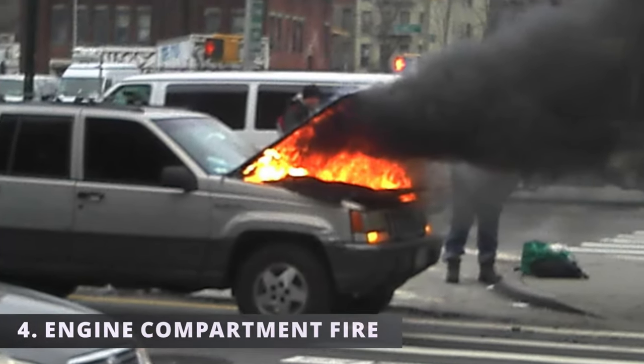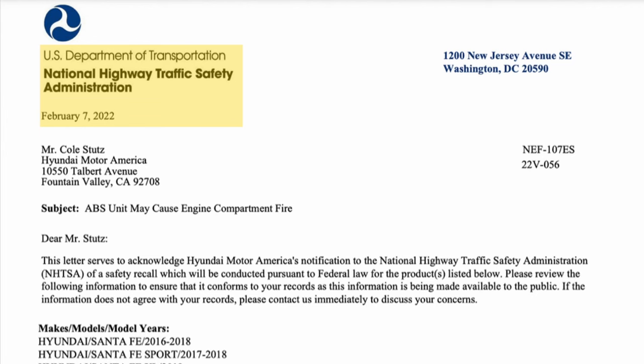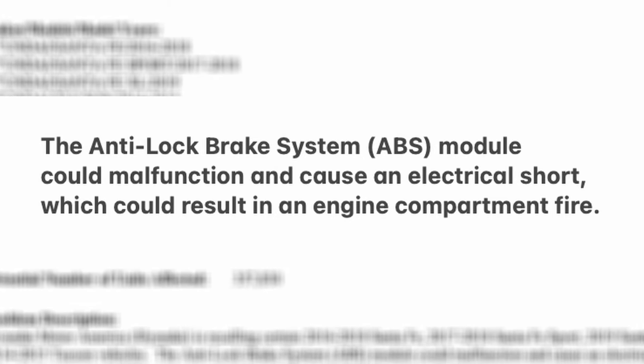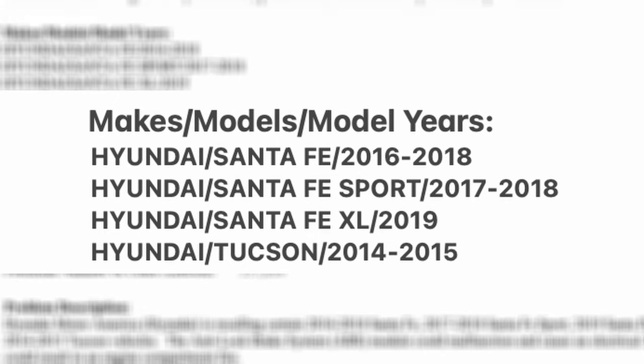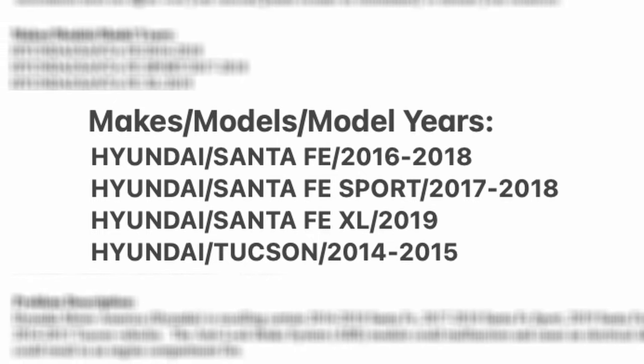The last symptom is an engine compartment fire. According to the National Highway Traffic Safety Administration in 2022, Hyundai had a recall over 300,000 vehicles having a defective ABS module. They stated that the ABS module could have an internal short that could result in an engine compartment fire. If you have any of these vehicles, call your dealership to see if you qualify for a free replacement.